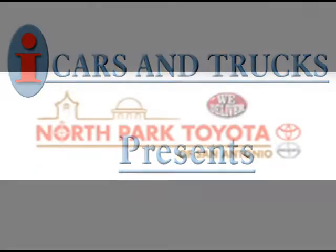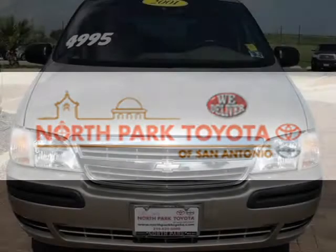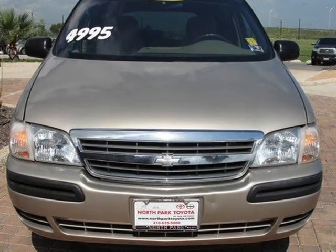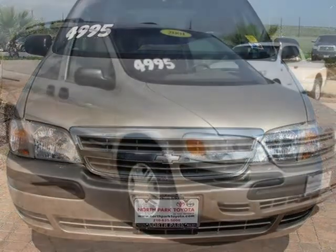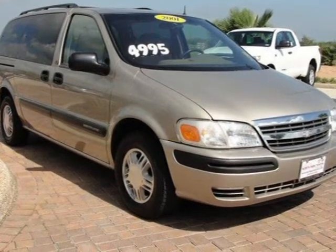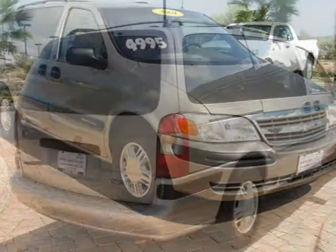This 2001 Chevrolet Venture minivan passenger is located in San Antonio and has 85,257 miles on it. This minivan passenger has a beautiful sandrift metallic exterior paint color, which is complemented by a medium gray interior color.